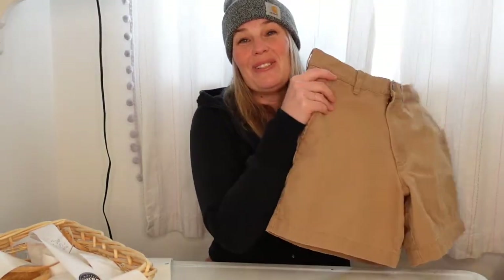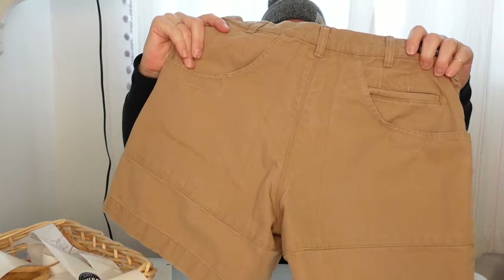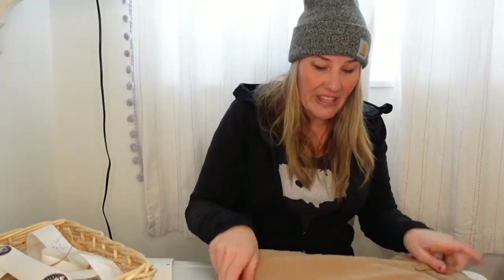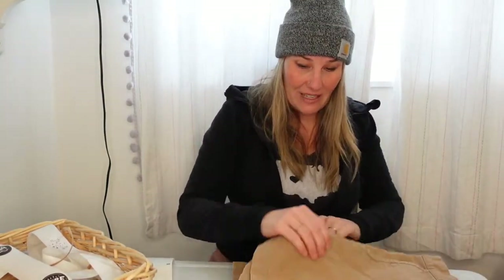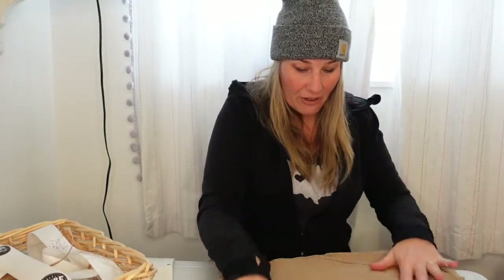The next item I sold — I haven't even put these away yet. These are Patagonia Stand-Up Shorts in a colorway I call camel. They remind me of Carhartt; they feel like Carhartt — a little more of a canvas, heavier short. These shorts will honestly last forever. They don't even retail that high, which I love about Patagonia.